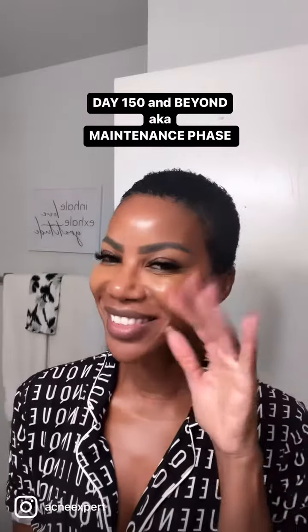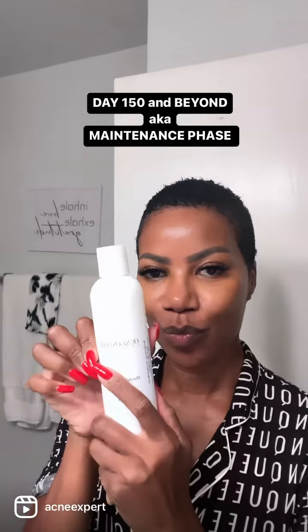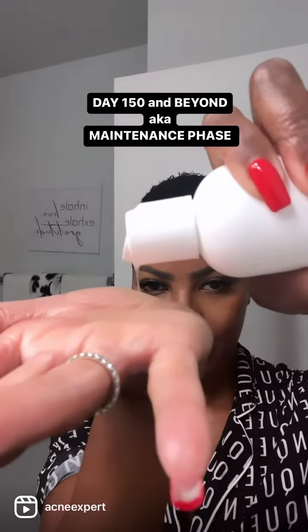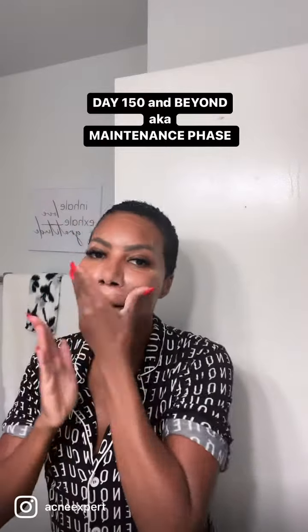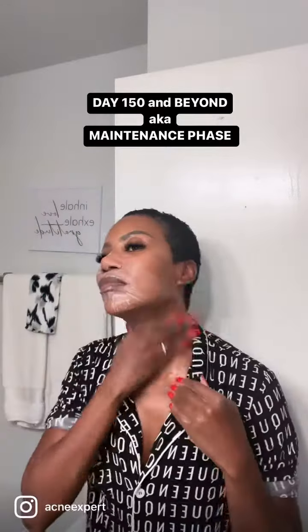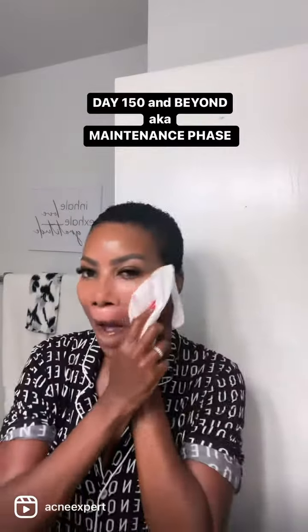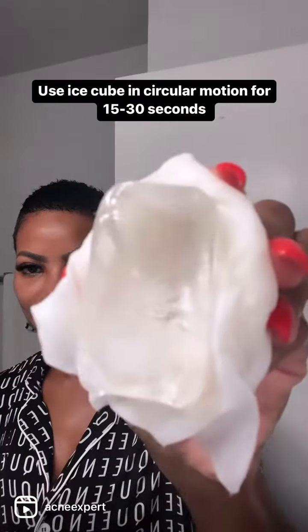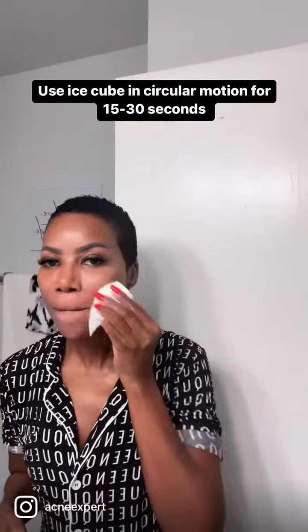Hi dolls, let's do our day 150, also known as our maintenance face together. This is the evening routine. I am using a cleanser — you can use the soothing or brightening cleanser, any of the cleansers or the scrub — and I am using it all over. I always include my neck and the back of my neck, then I rinse it off. I always love to use a paper towel to complete the cleansing process.